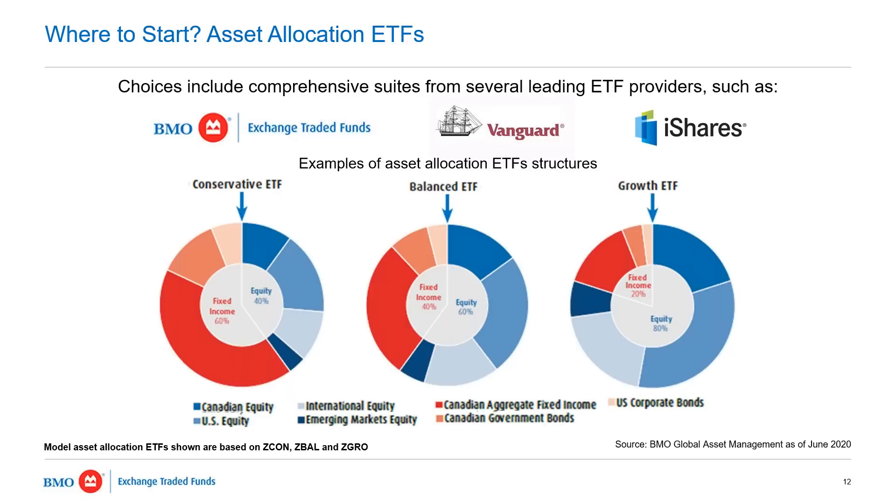You will see similar themes across different providers. You want to do your due diligence, make sure that the pricing makes sense, and make sure that the tradability of that product is in line with your objective. Do know that you'll see these types of tools from many different providers here in Canada and the US.